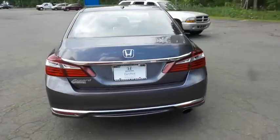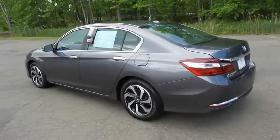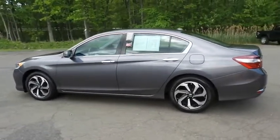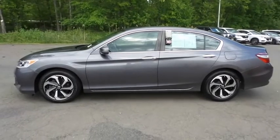This gorgeous Accord EX-L has just arrived at Honda of Nanuet. It only has 34,000 miles. It's gone through a comprehensive 182-point inspection and it's backed by a seven-year, 100,000-mile powertrain warranty.